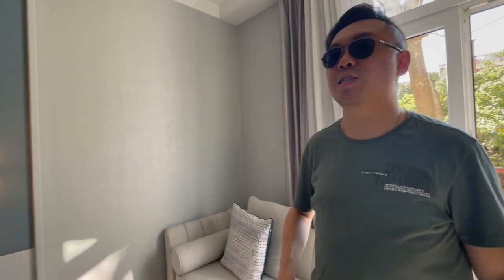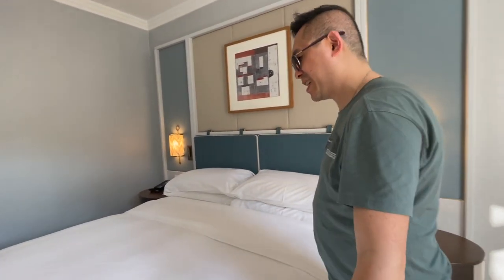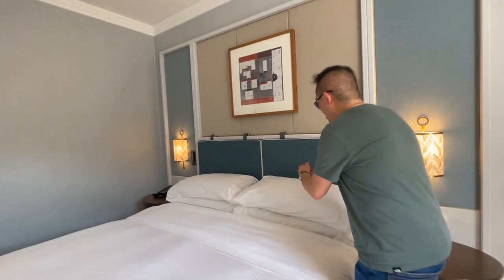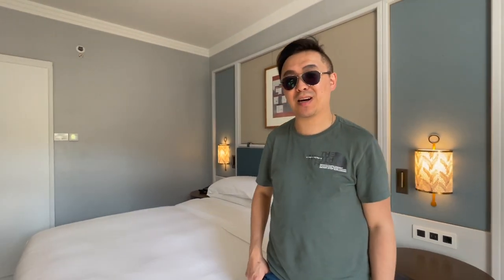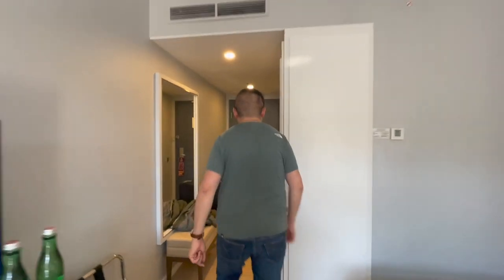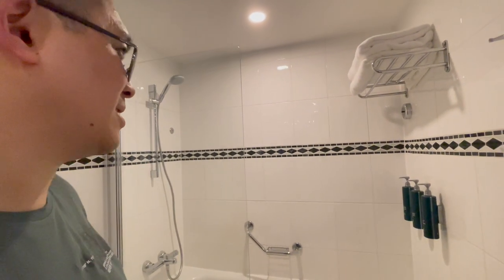So let's finish this tour. Right in front of me is what I think is a king-size bed — there are two pillows, so Marcus won't need any extra pillows from the hotel staff. And let me show you the grand bathroom. There's a lovely bath for Marcus to bathe in.